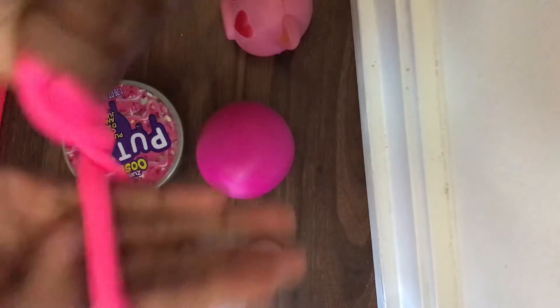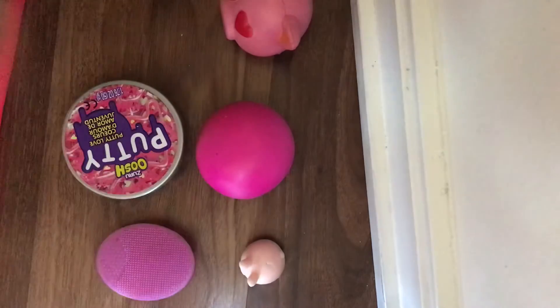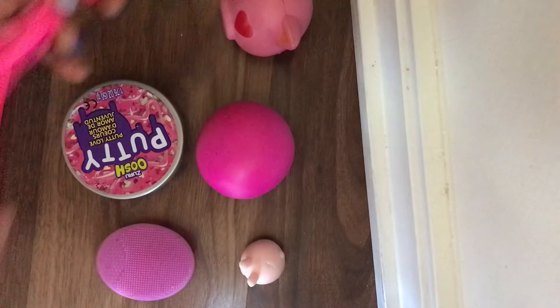I have this pink monkey noodle, which apparently is made by Neato — I never knew that. There it is. That's satisfying to do.